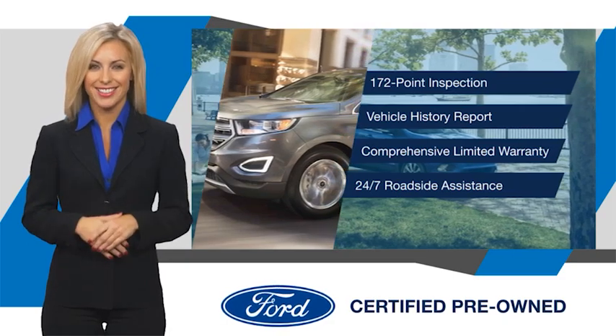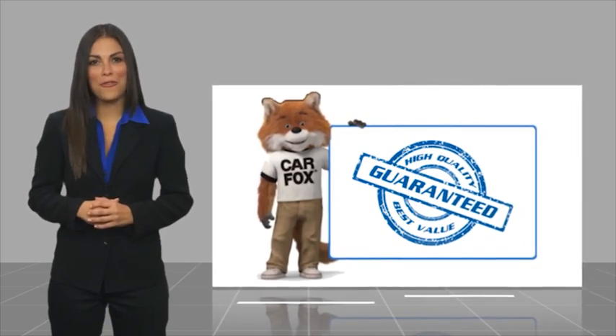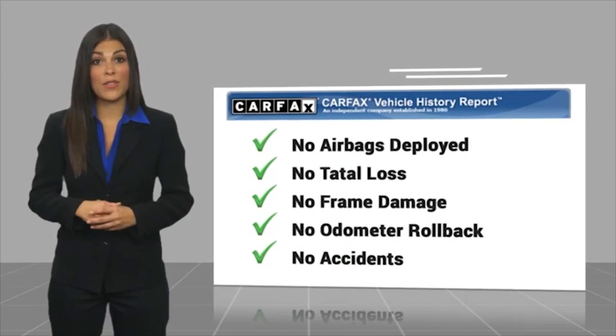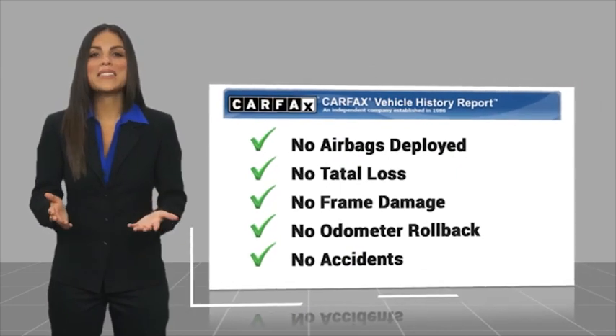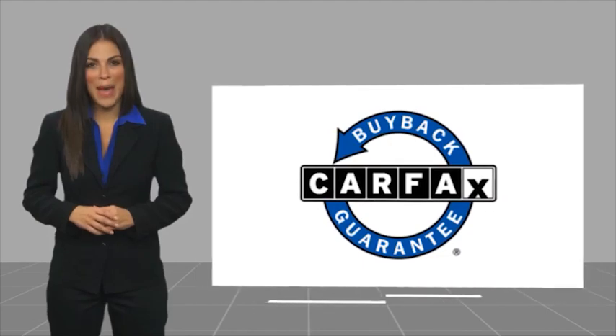See your dealer for details. Here's another high-quality vehicle with a Carfax Vehicle History Report. Be sure to find a complimentary copy of this report online or contact the dealership. This vehicle qualifies for the Carfax Buy Back Guarantee.